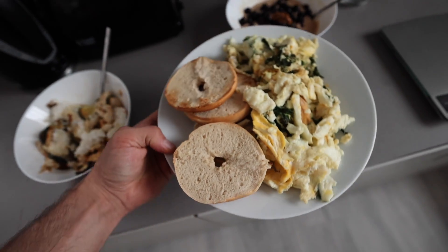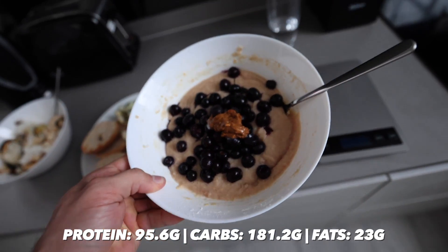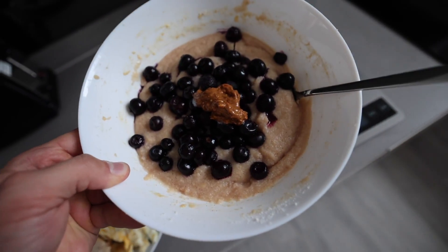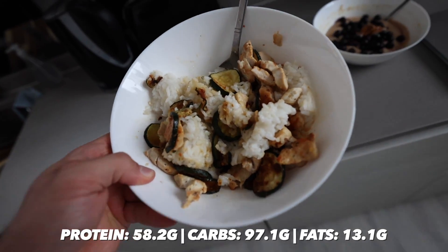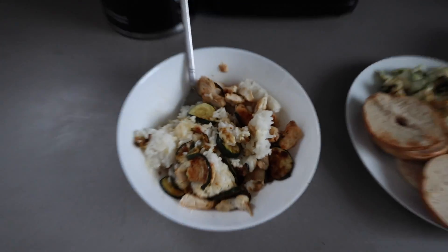We just made the first two meals of the day. Meal number one consists of two bagels, 300ml of egg whites, two whole eggs, and some spinach. Right here we have some rice and grinds — actually brought back from Canada — very similar to oats. We've got a scoop of protein, 100g of frozen blueberries, and a dollop of peanut butter, 10g right in the middle. For meal number two we have chicken, zucchini, rice, and coconut oil. The macros are on the screen and will be for the rest of the meals today.